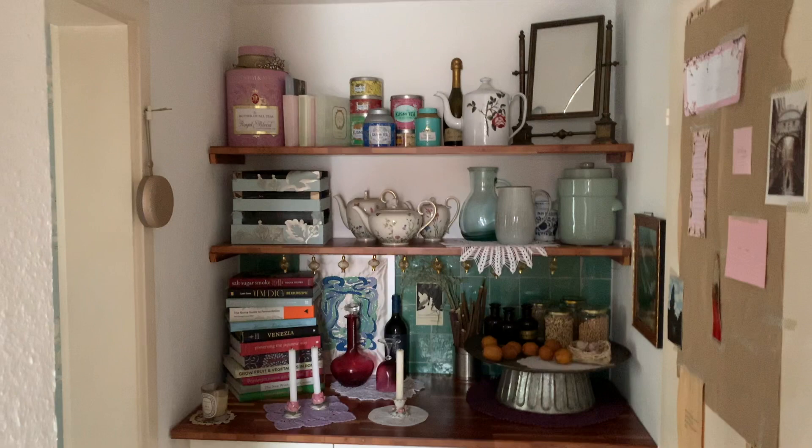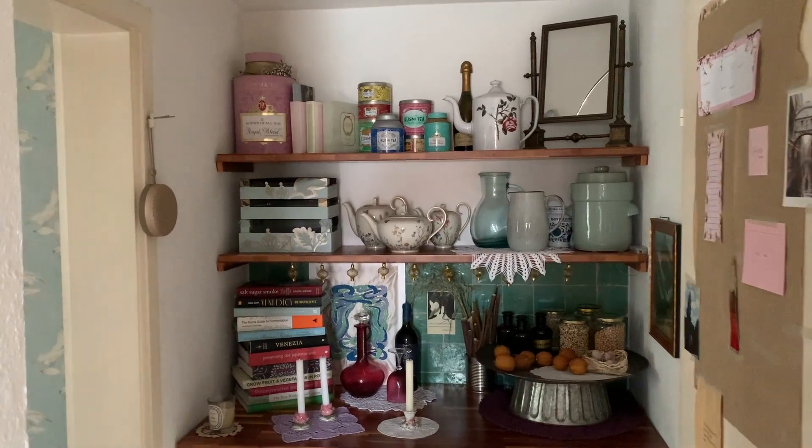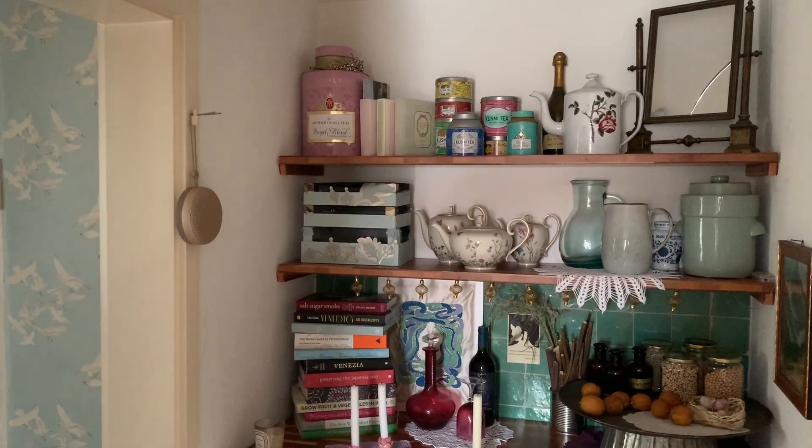On the right, as I come in, I'm stashing things that are pretty, but that I don't need to get to every day. On the hook by the door, a speaker, so I can listen to audiobooks while cooking.